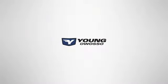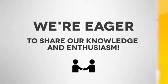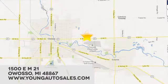At Young Chevrolet Cadillac Buick GMC, we're eager to share our knowledge and enthusiasm. We're conveniently located at 1500 East M21 in Owosso, Michigan. See you soon.